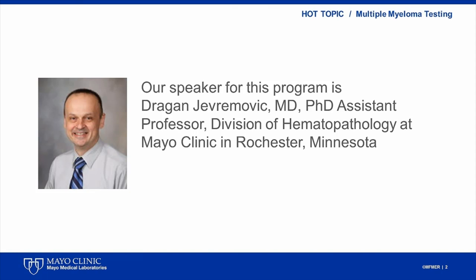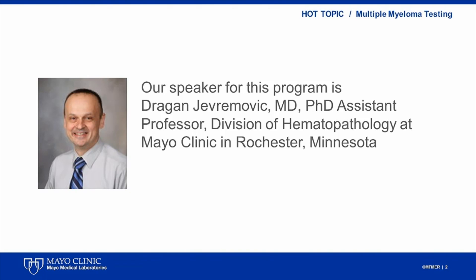My name is Dragan Jevremović. I'm Assistant Professor in the Division of Hematopathology at the Mayo Clinic in Rochester, Minnesota. I have no disclosures.